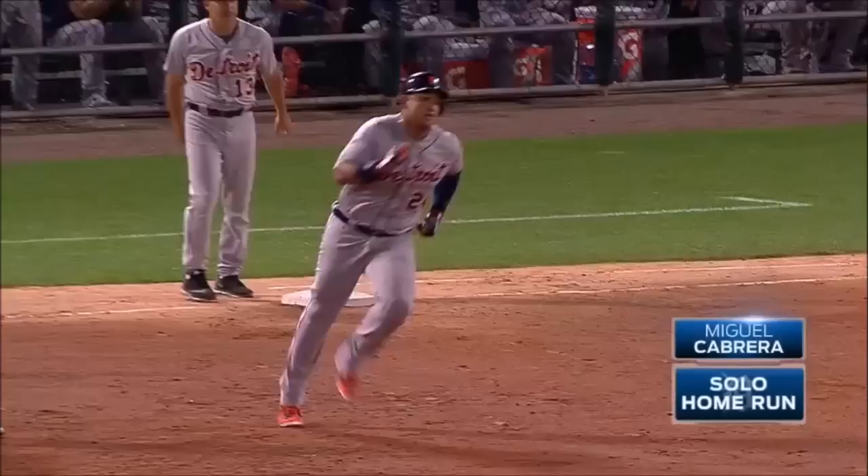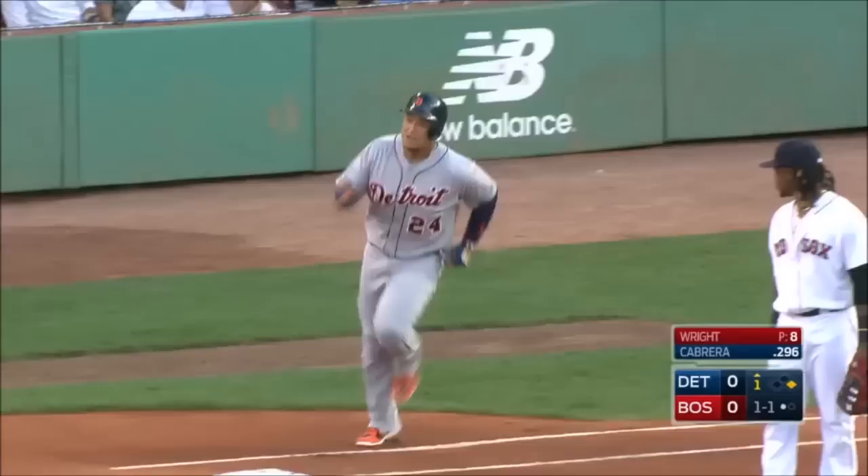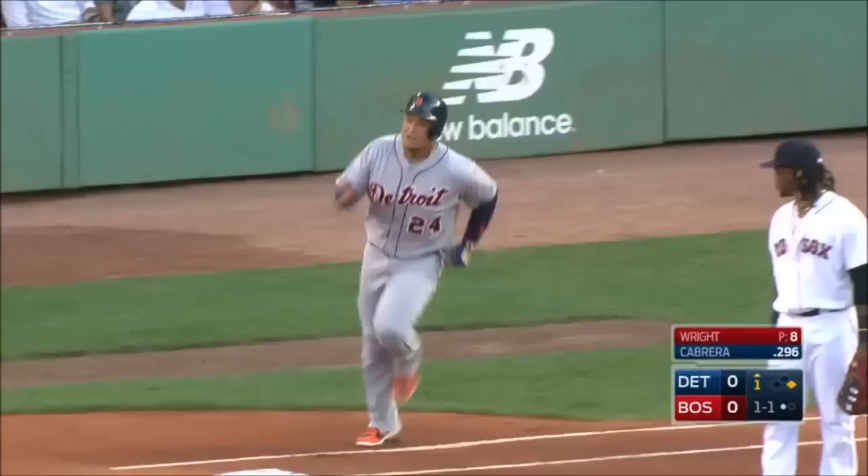Fly ball left center field — let's watch it fly! Gone! Here's the 1-1, and it's driven in the air to right field and hit pretty well. Betts is on the run, still going back — looks up, and gone! Into the bullpen in right field, Miguel Cabrera, a two-run shot.